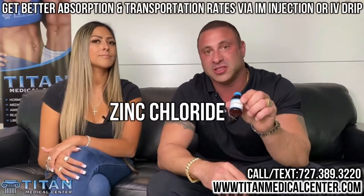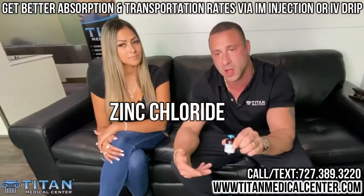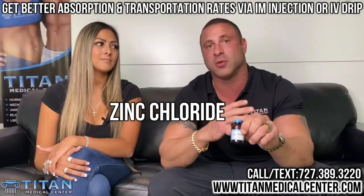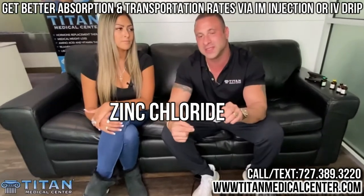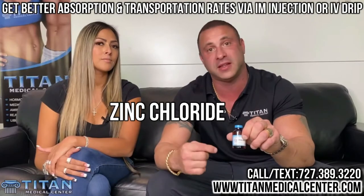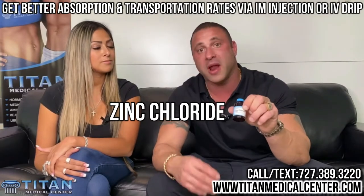Let's talk about another one: zinc chloride. Zinc right now especially is very, very popular and this is a good one to help you boost your immune system as well. A lot of people take it over the counter, but taking these things over the counter can be non-effective or not as effective. The reason why is the transportation rate and the absorbency is a lot better through an intramuscular injection or through an IV. You'll get better results and absorb a lot more, faster, through these injections or through an IV.